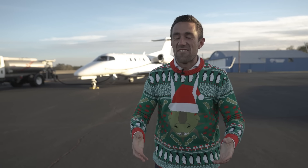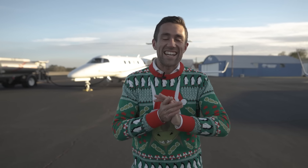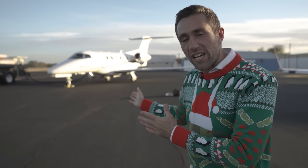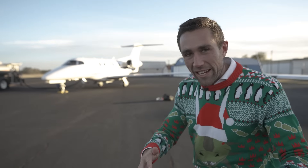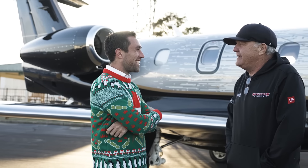Hey everyone, Kevin here. The day has come. We are taking delivery of my own Phenom 300e. I am so excited — it is an awesome jet and I want to show it to you. This behind me is actually a 2015 Phenom; we flew in on this one to come pick up this one right behind me.